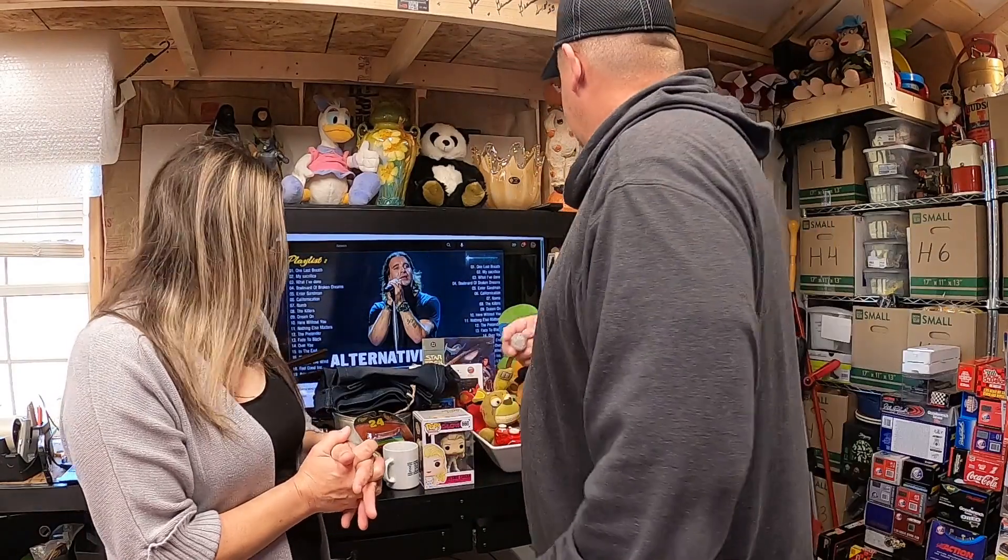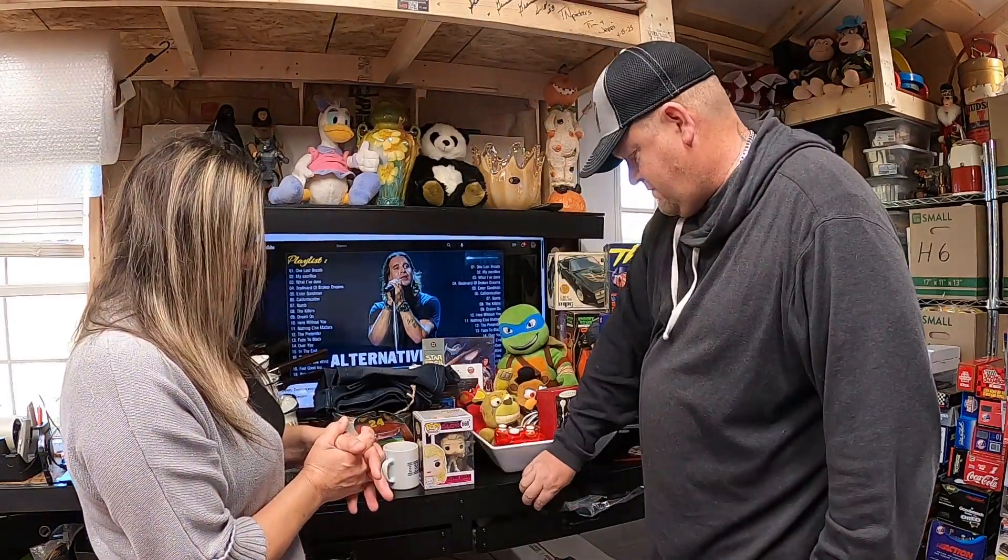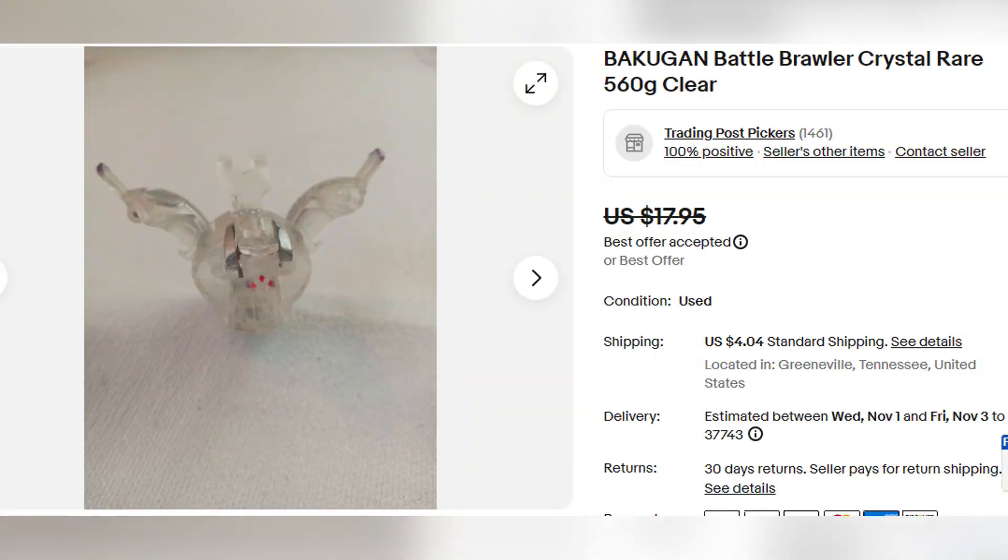This is a Bakugan — we got these down in Florida. He does work, he does pop out, but we got a bunch of them down there, probably 20 or 30 of them or so, and didn't really pay a whole lot for them. This little guy ended up selling for $13.